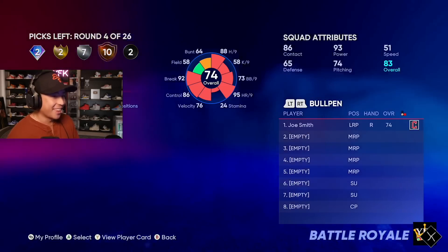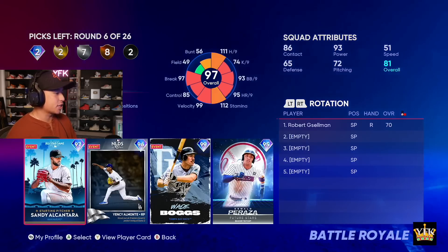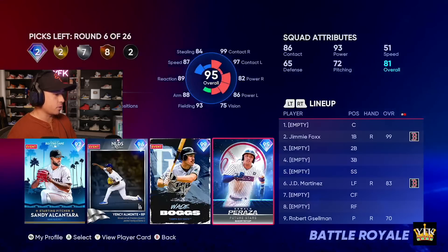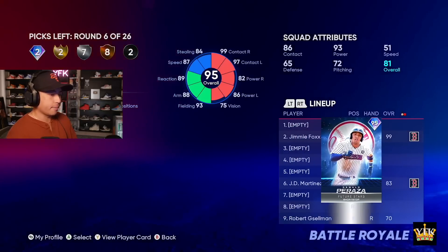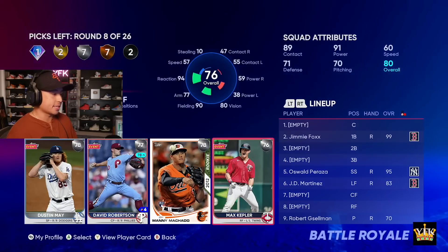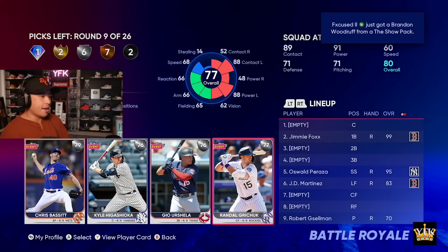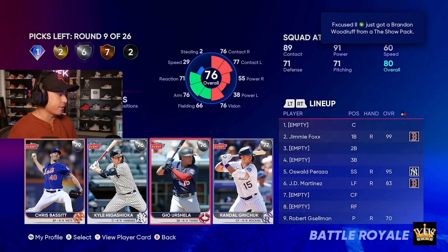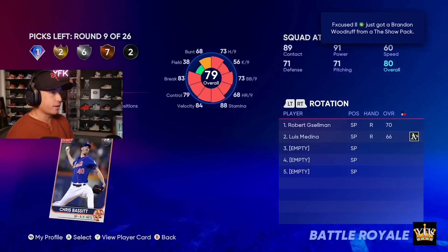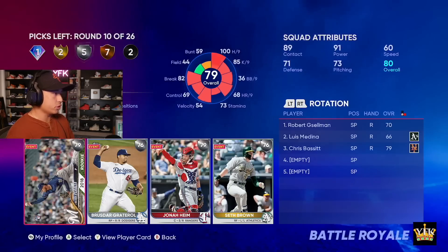Joe Smith — that is a good guy to get. All right, we're going to try to speed run this draft; I don't want to bore you guys. Peraza — that's a good shortstop. David Robertson, that's money in the bank. I just saw Dustin May was there — damn it, I didn't see him at first. But Chris Bassett is basically Dustin May, so it's okay.